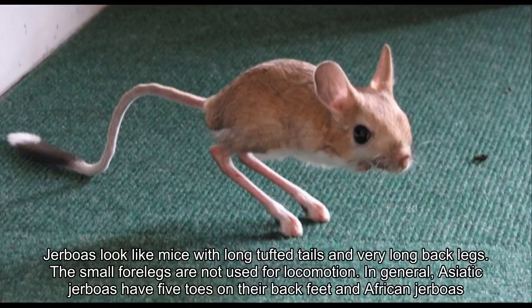It does not drink at all, relying on its food to provide enough moisture for survival. You can find jerboas in both the sandy and stony deserts of North Africa, Arabia, and Iran.